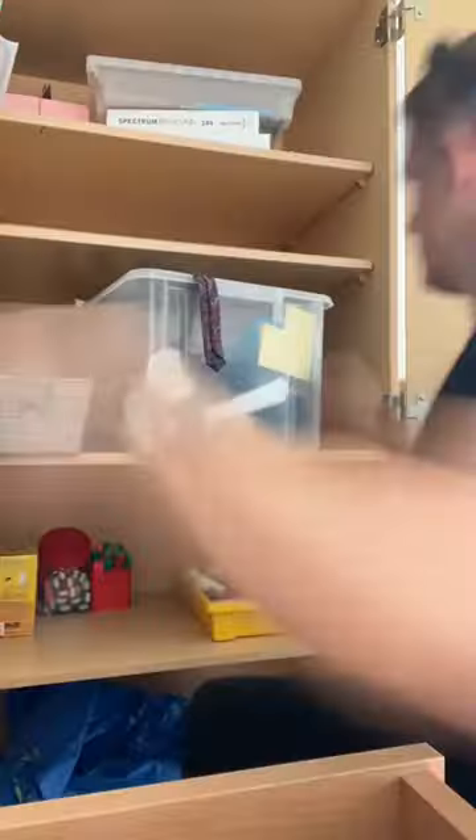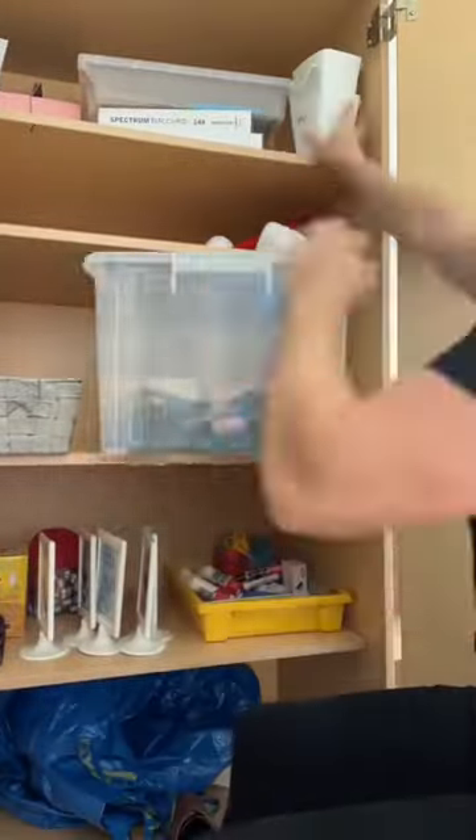Into my new classroom — it's very empty and I've got lots to do inside it. So before I start going to all my meetings, I get to work sorting out some of the cupboards.